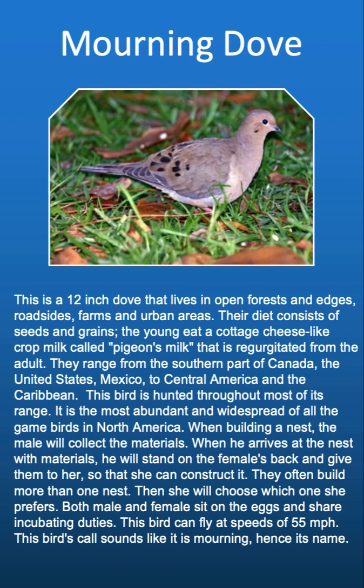When building a nest, the male picks up the materials, stands on the female's back, and gives them to her, in which she constructs multiple nests and then chooses one. Both male and female sit on the eggs and share incubating duties. This bird can fly at speeds of 55 miles per hour, and its calls sound like it's morning — hence its name, the mourning dove.